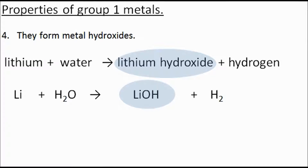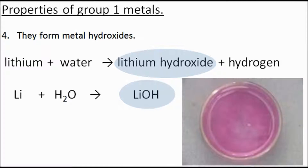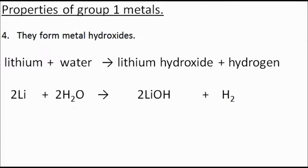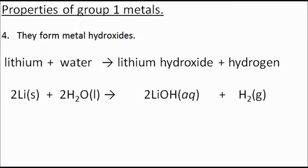If you were to drop lithium, sodium, or potassium into water, watch the reaction take place, and then add universal indicator solution, it would turn a purpley color — indicating the presence of lithium hydroxide. Here's the reaction — see if you can balance it. The balanced equation is: 2Li(s) + 2H₂O(l) → 2LiOH(aq) + H₂(g). S is solid, L is liquid, G is gas, and AQ is aqueous solution, meaning dissolved in water.